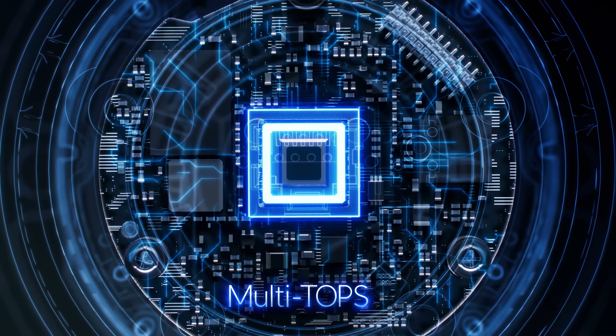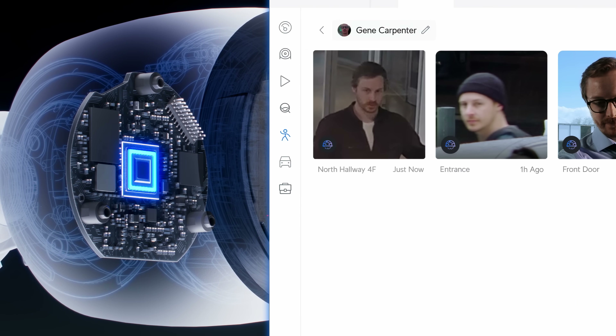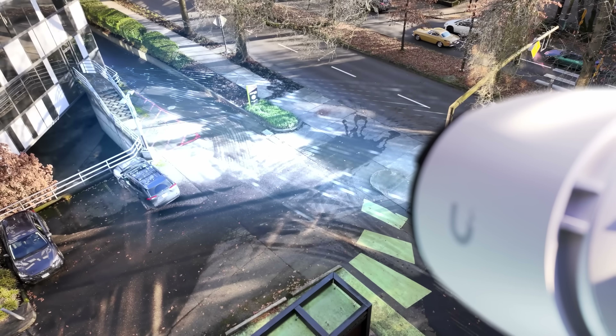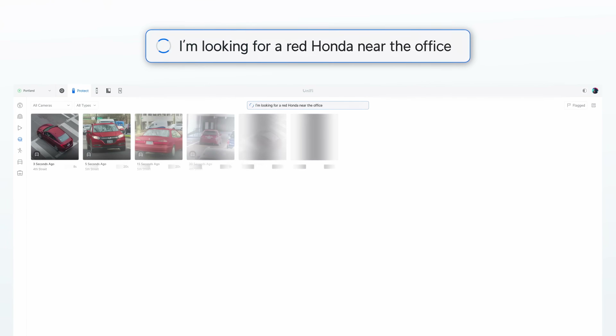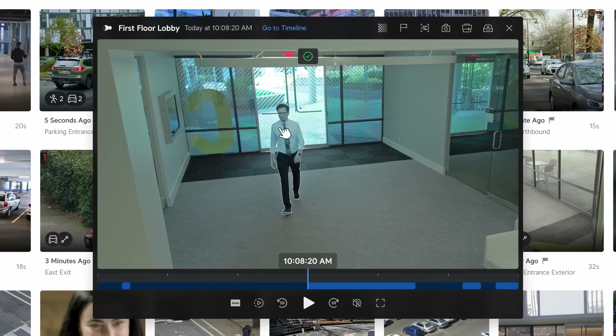These exceptional optics power an equally impressive multi-trillion-operations-per-second AI engine, powering sophisticated analytics like Face ID and license plate recognition. And when paired together with Protect's Edge AI solutions, advanced AI workflows unlock incredible video retrieval and person re-identification capabilities.